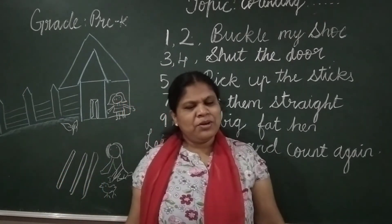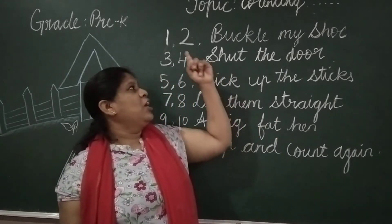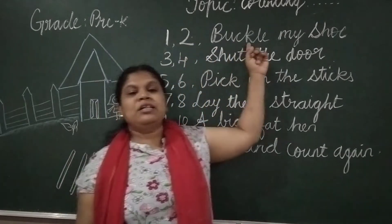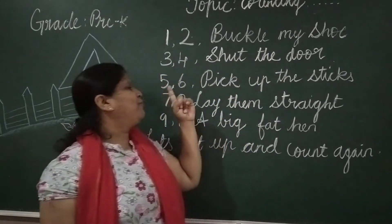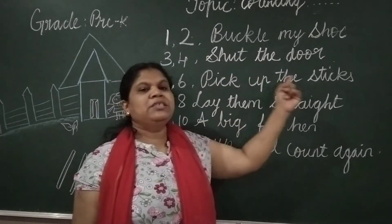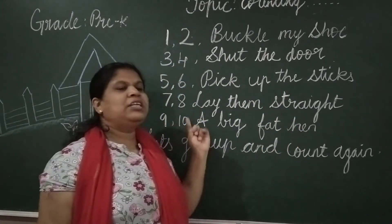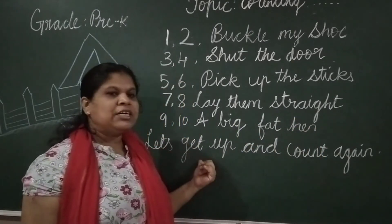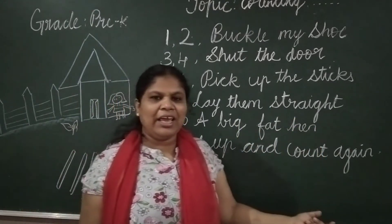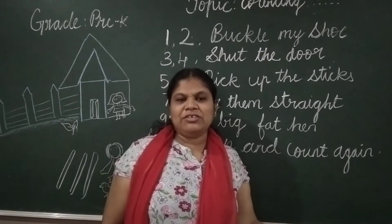Let's get up and count the game. Seven, eight, lay there straight. Nine, ten, a big fat hen. Let's get up and count again. Ten. So you learn this rhymes.